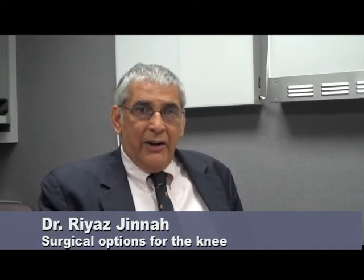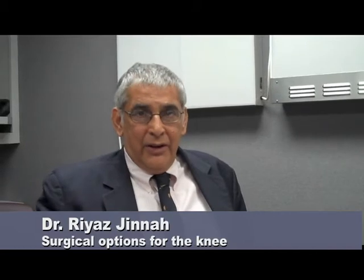The surgical options for the knee are actually very variable and run a whole gamut of possibilities. Obviously we try and use non-surgical options whenever we can, but if you actually require surgery, you can have arthroscopy of the knee, which involves putting two keyhole incisions in your knee, looking inside, and taking care of the problem using specialized instruments. This is particularly relevant towards sports medicine.